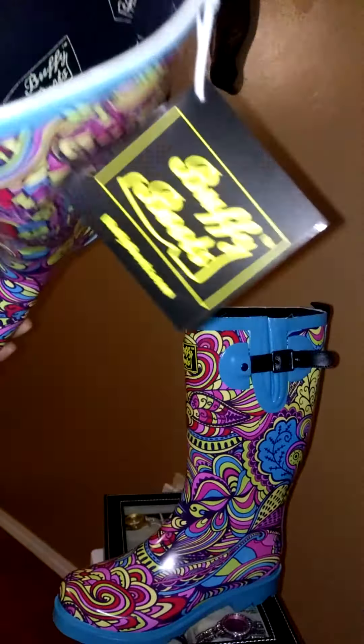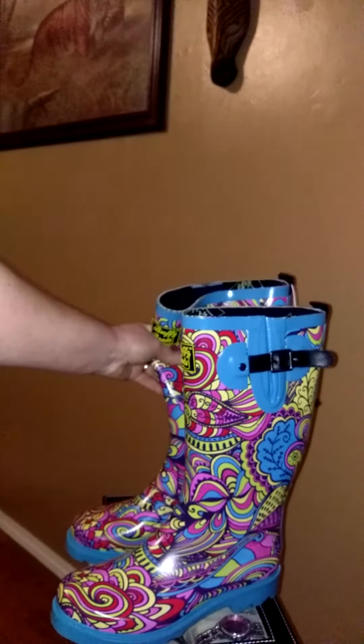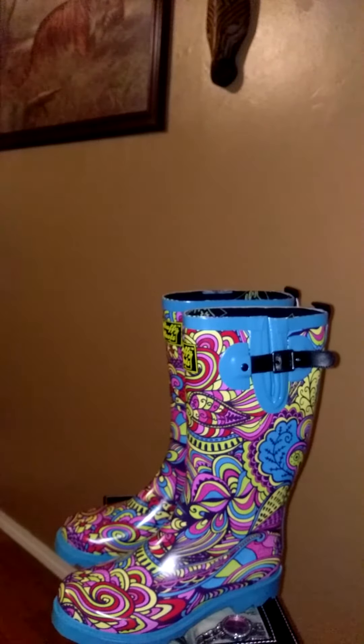On the inside, they do have a cushioned insole. It's like a really soft bed for your foot, which gives it more of a padded feeling to the boots.